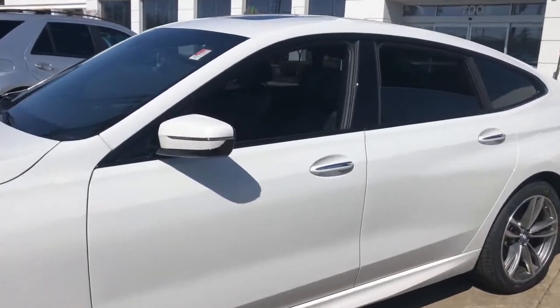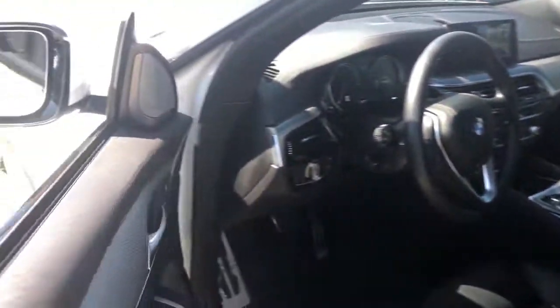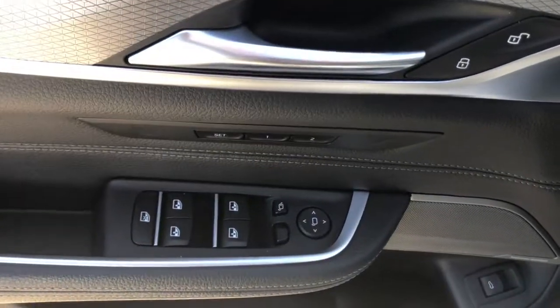These are just some of the great options this vehicle comes with: navigation system, power liftgate, power driver's seat, and Wi-Fi hotspot.